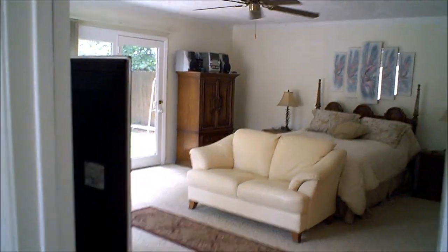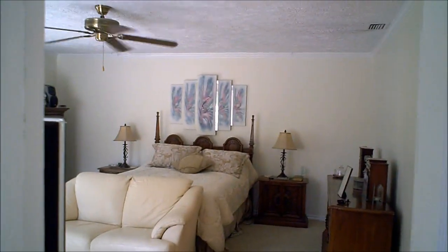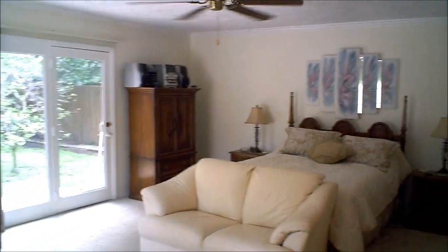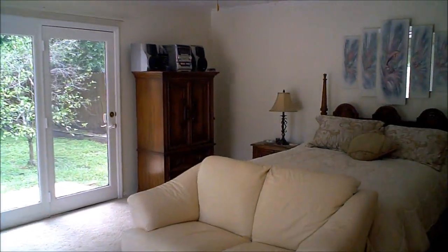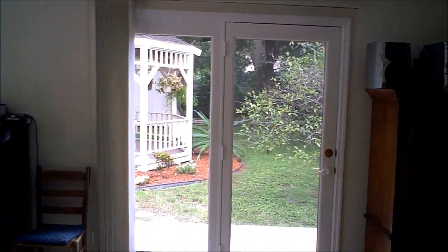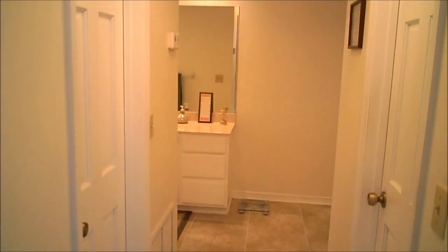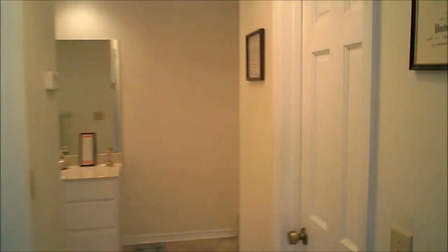See the size of this master bedroom — just phenomenal. We have beautiful big glass doors that open up into the courtyard. We also have two walk-in closets, one to the left and one to the right.